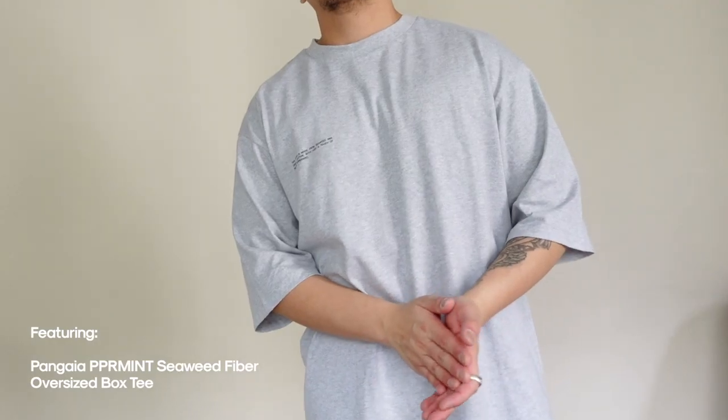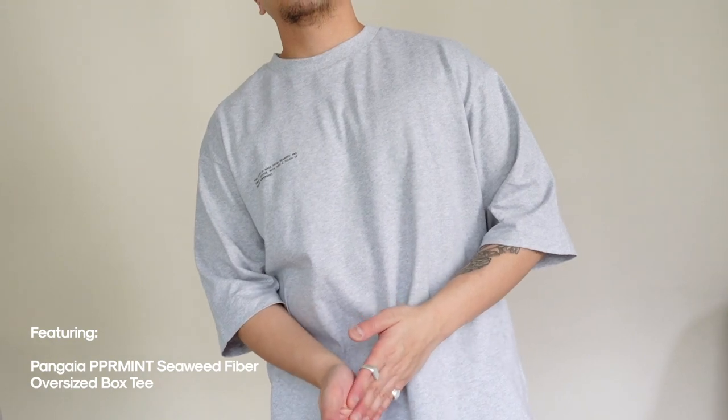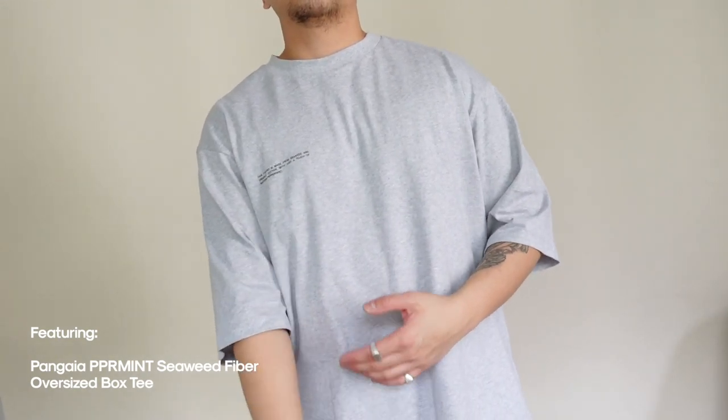This outfit definitely has a ton of layers, but as you can see you can add and take away pieces as you see fit.